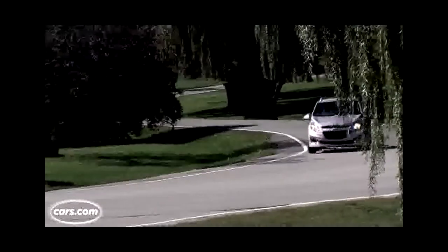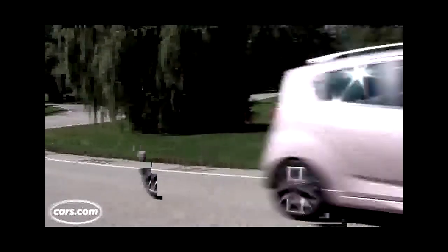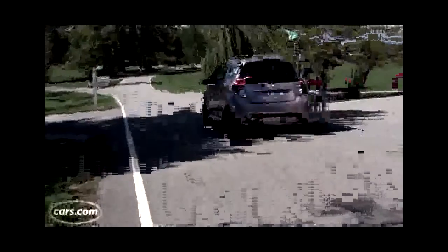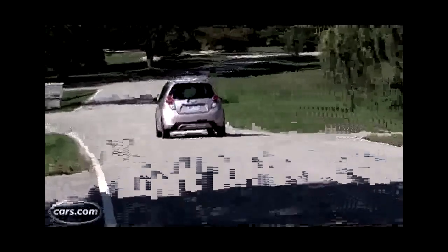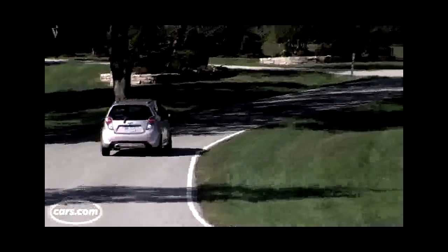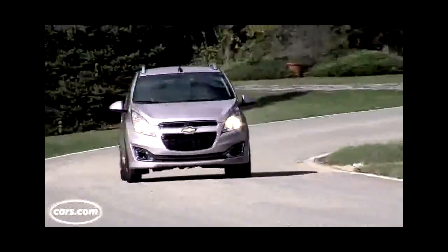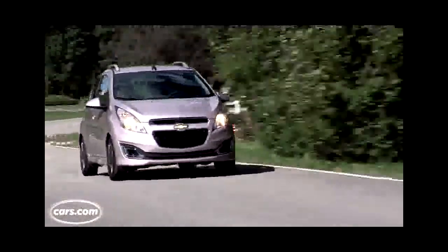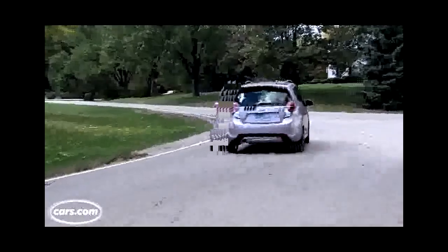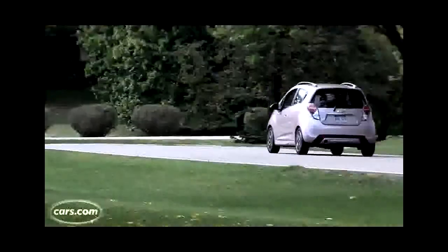With just 84 horsepower coming from a tiny 1.2-liter four-cylinder engine, you would think the Spark would feel underpowered. It doesn't. It might not be zippy, but the four-speed automatic transmission drew praise from our editors for quick shifts that get you up to speed. And while Chevy sells this as a city car, perfect to park in small parking spots, it's drivable on the highway too. It feels secure on the road up to about 70 miles per hour, and I drove it through some heavy rain on one commute with no reservations.